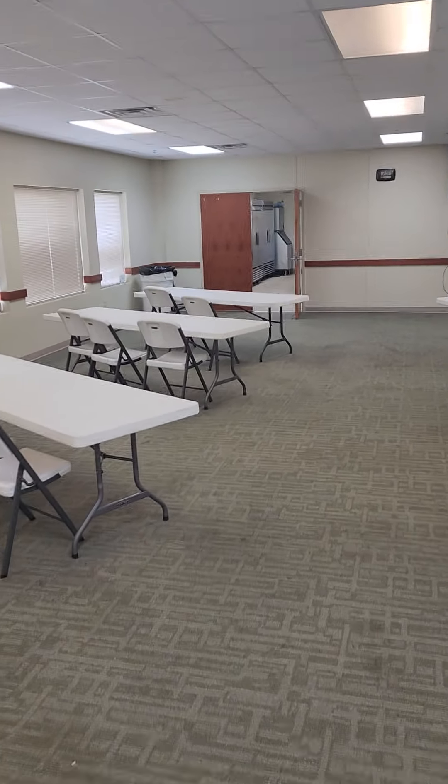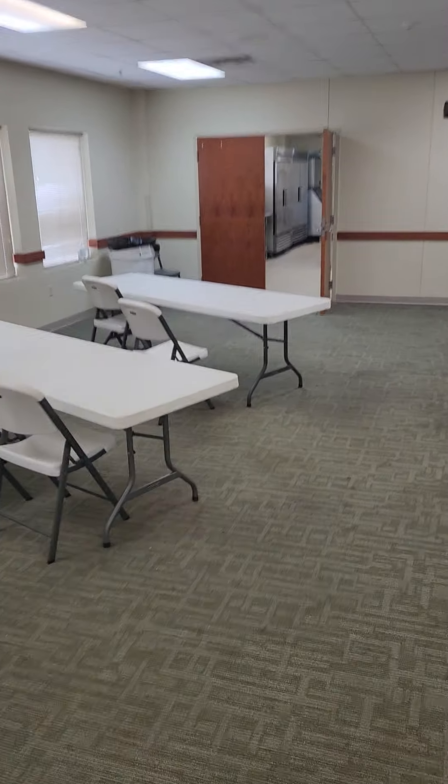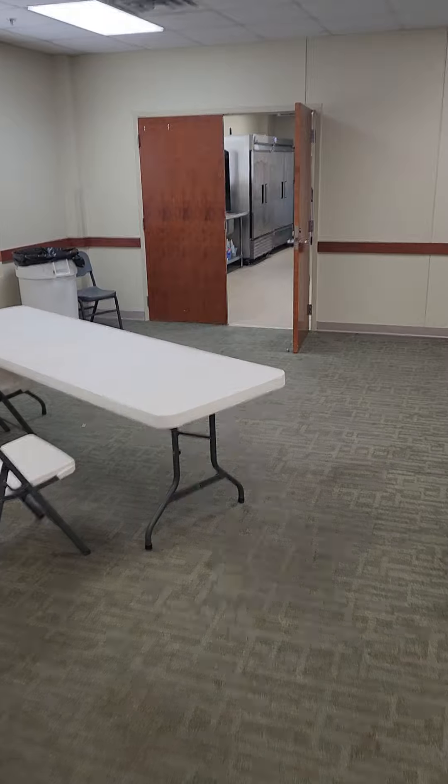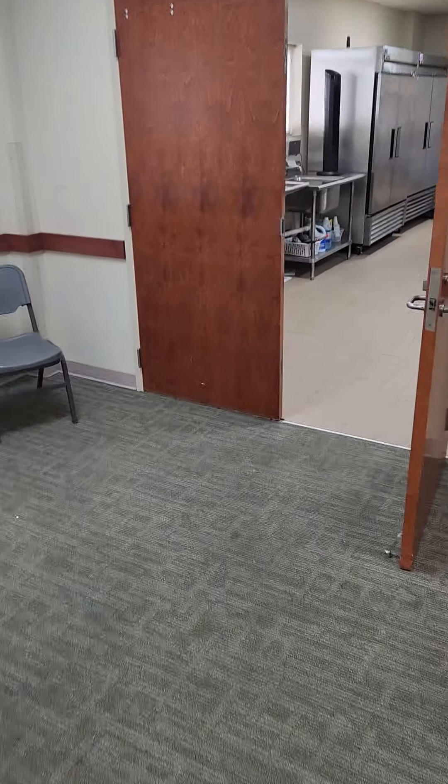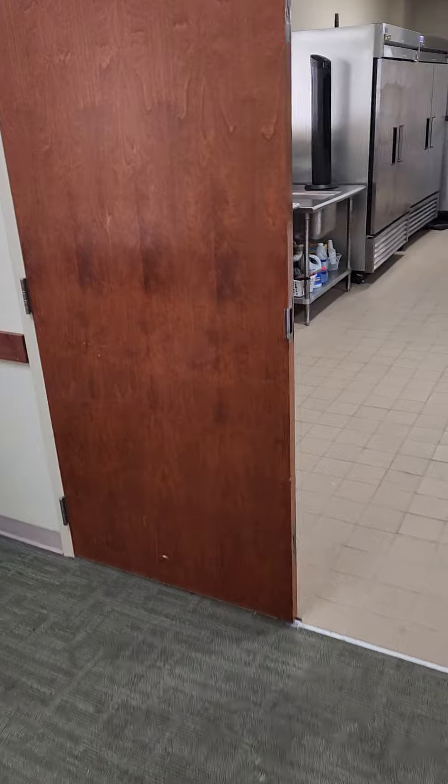Right back here through this door is where the kitchen is. Now in regards to food, if you had somebody who had a caterer they could bring it and warm it, but if you had somebody who had to cook they would have to be licensed and insured to use our kitchen facilities.